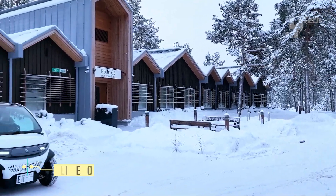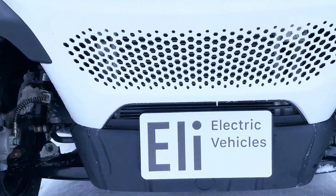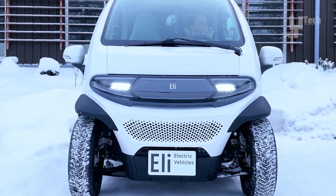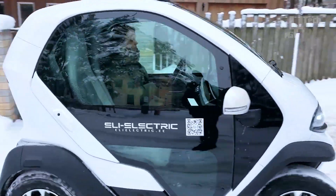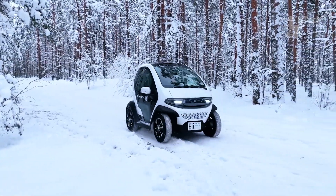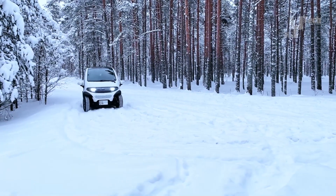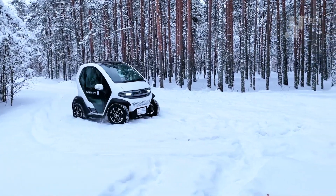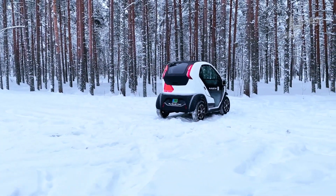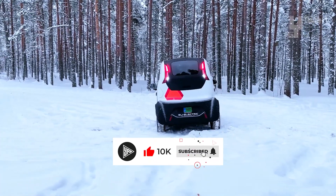Meet the ELI Zero, a nimble electric vehicle with four wheels designed for urban exploration. Powered by a 4-kilowatt motor, equivalent to slightly over 5 horsepower, its modest top speed of 40 kilometers per hour suits its purpose perfectly. With a range of 110 kilometers according to the manufacturer, a weekly charge is typically sufficient for the average owner, taking a mere 2.5 hours to reach full capacity. Unlike traditional golf carts, the ELI Zero boasts a car-like LCD screen and steering wheel, enhancing the driving experience.